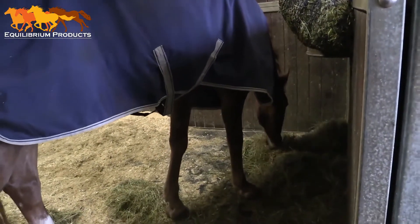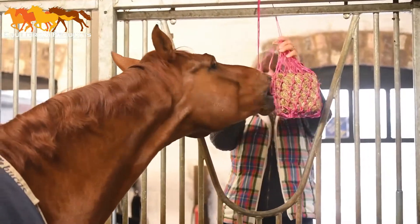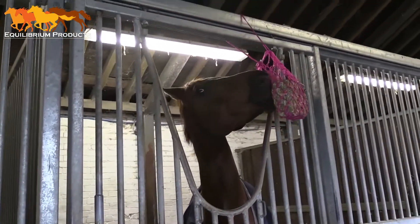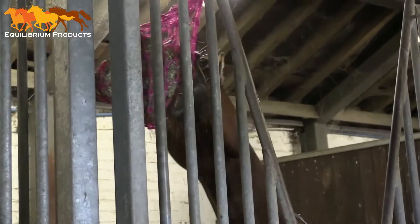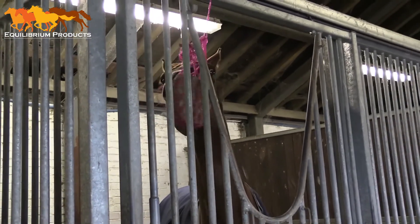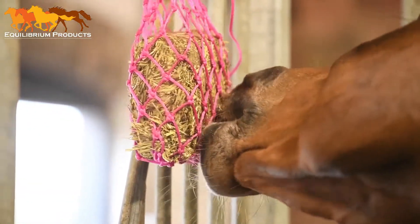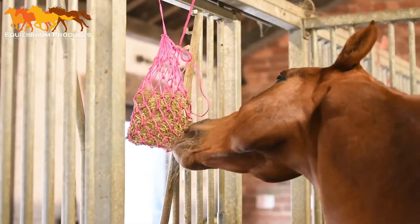And then I thought, hang on a minute, I know about these — the equimunch short nets, the small little bales of hay produced by Equilibrium Fodder. And I thought those could be really, really useful, because we could hang them anywhere and give the horse a true variety. They'll also have to fight with the nets and make it difficult to pull the forage out of the net. And apart from relieving boredom, it will also encourage the horse to use their head and neck.